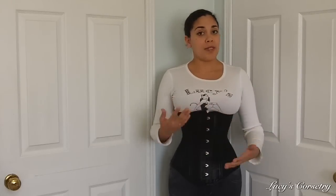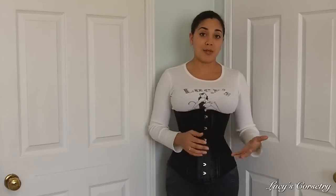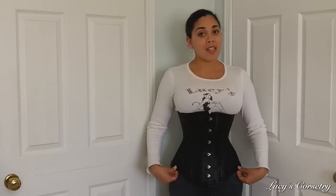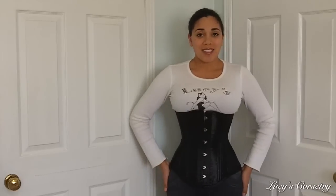Well, three years have gone by and a lot of Burlesque's corsets have basically turned over — they have some new stock. They contacted me and asked if I would be willing to try out one of their new corsets, so I agreed. Right now I'm wearing their Athena longline underbust corset, from the steel bone section of their website.